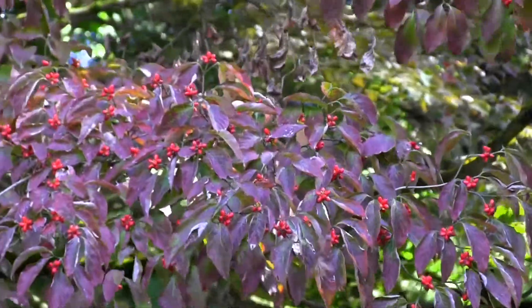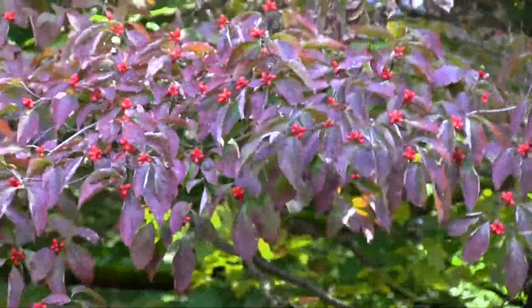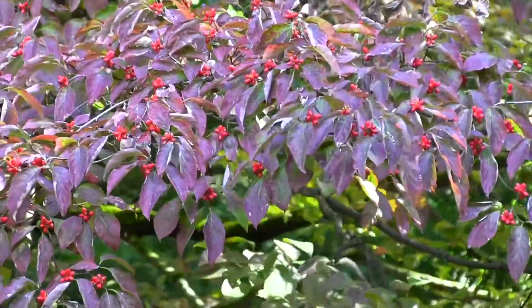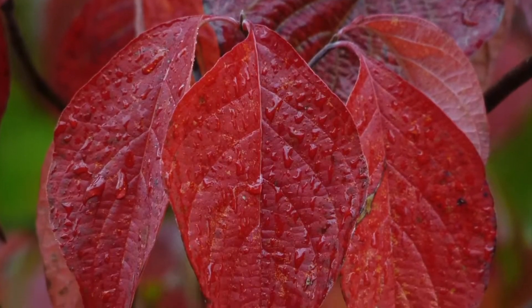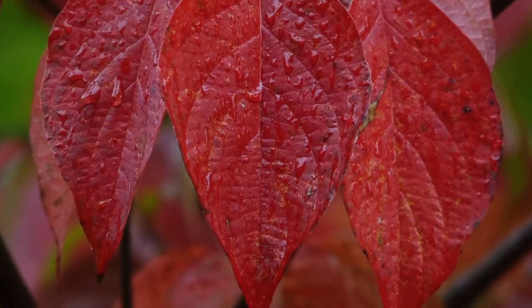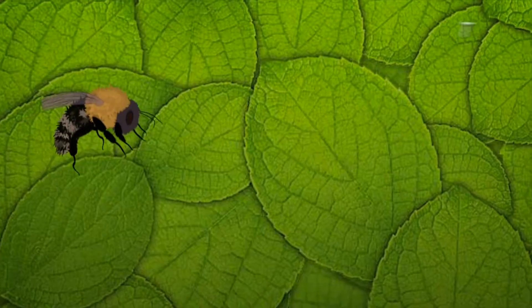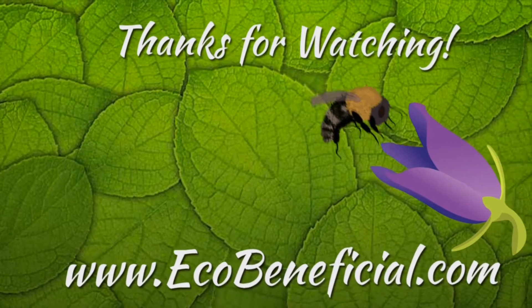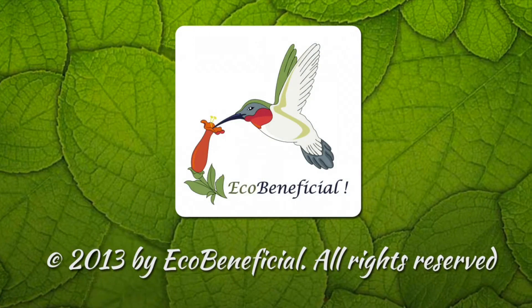So when you're thinking birds, think of native trees. This is Kim Ironman from EcoBeneficial — thanks for watching. For more useful gardening tips to improve our environment, please visit us at www.ecobeneficial.com.